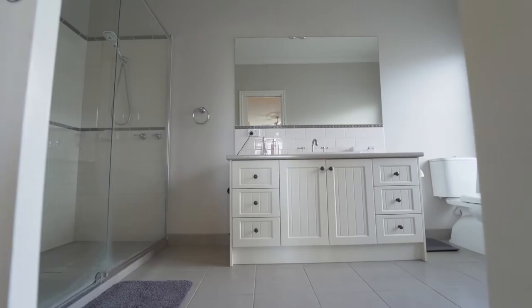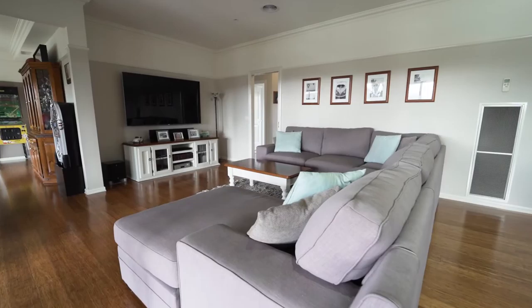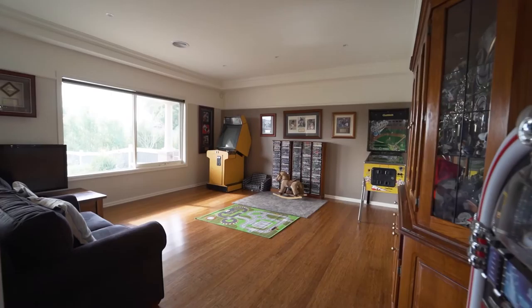This quality home built by Premier Builders is just over 36 squares under roofline, 4 bedrooms, 3 living areas, stunning kitchen — this home is a beautiful home for you and your family.